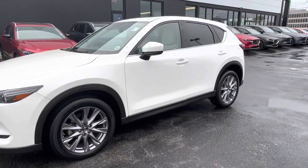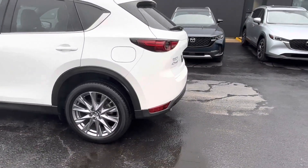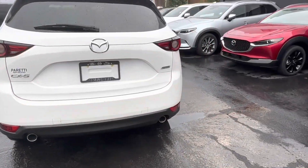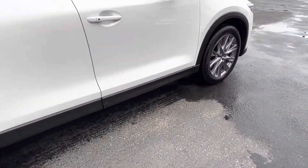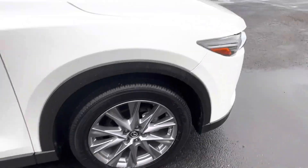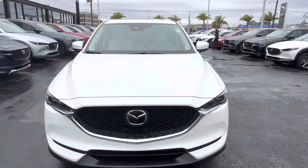Today we have our pre-owned 2019 Mazda CX-5 Premium Plus. This vehicle features a white exterior with chrome accents, and as we come to the side we see that we have 19-inch alloy wheels with the Mazda emblem in the center. Coming back to the front of the vehicle we see that we have that nice Mazda grille, and let's go check out the interior.